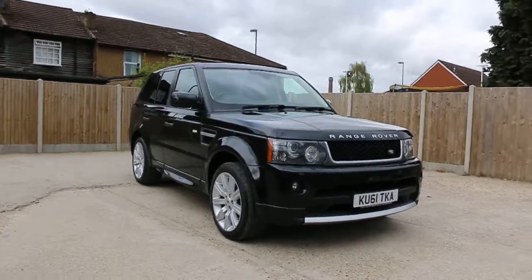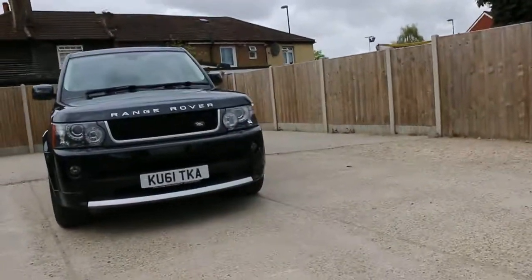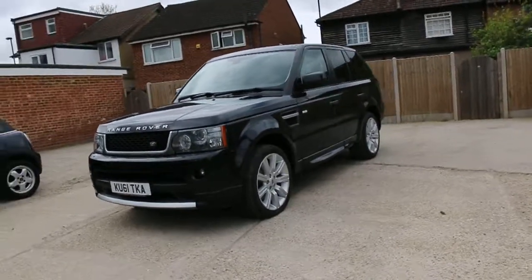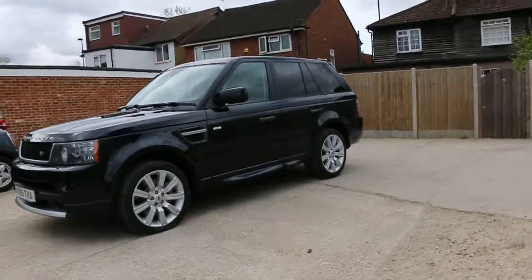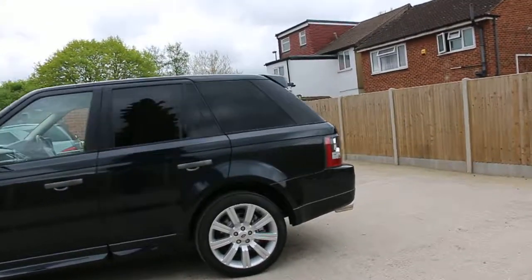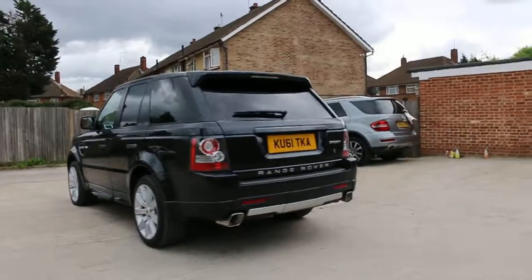Now available at McCarty Cars: Range Rover Sport, 61 plate, 2011, metallic black. The car has front headlight washers, front fog lights, front parking sensors, 20-inch alloy wheels, privacy glass, and rear parking sensors.